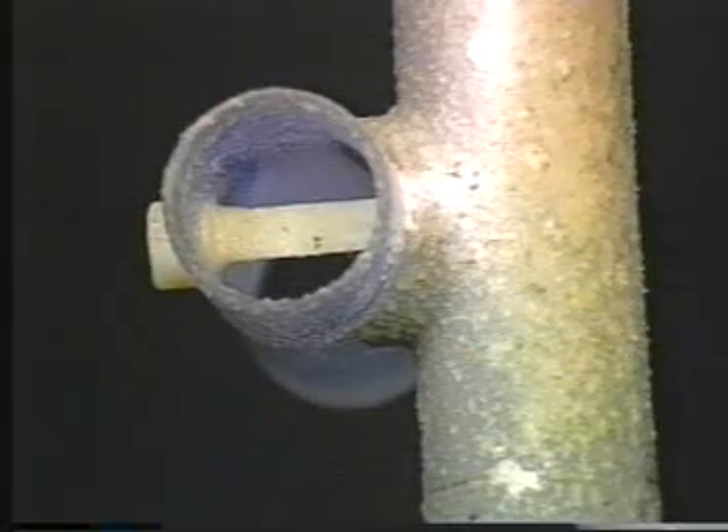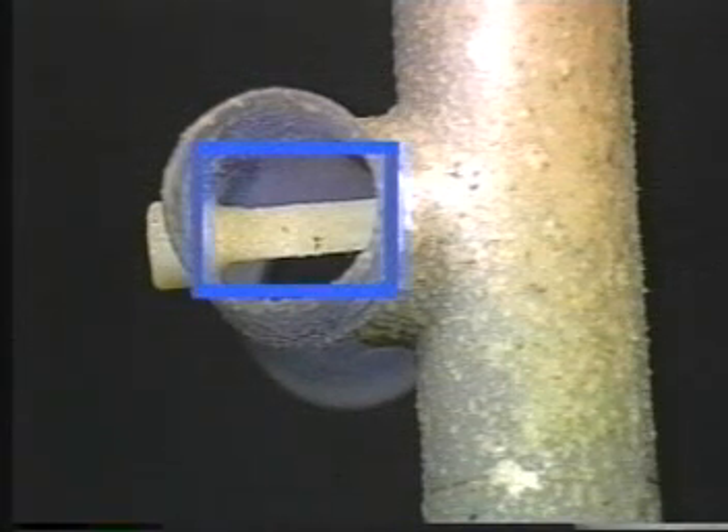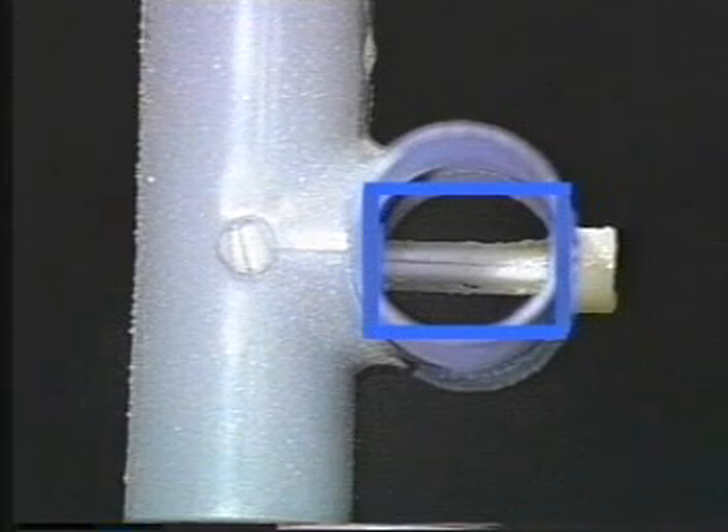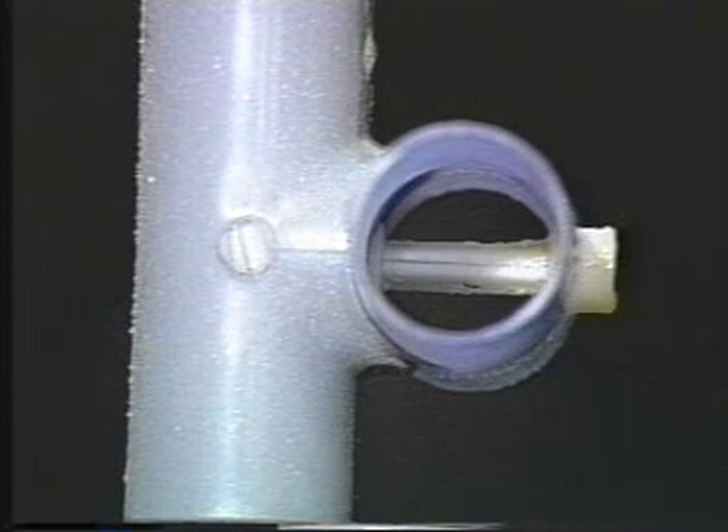The vortex probe shows similar contamination, but a close-up of the shedder edge shows that it has remained relatively clean. Meanwhile, the rear of the probe port, where measurement is made, remains clear. This demonstrates the vortex probe's ability to resist duct contaminants typically produced in fume hood experiments.